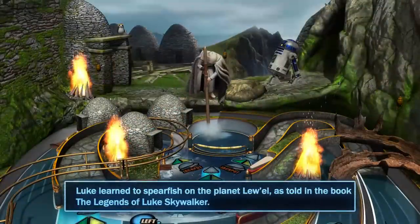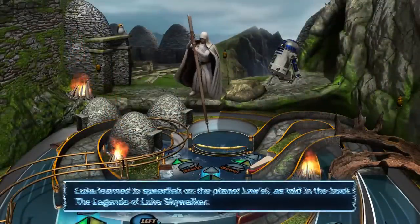Luke learned to spearfish on the planet Lu-El, as told in the book The Legends of Luke Skywalker.